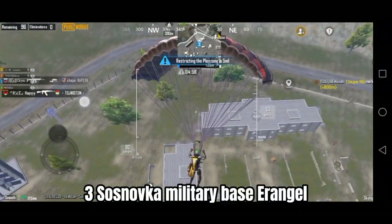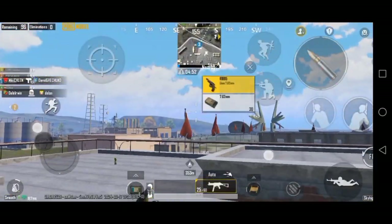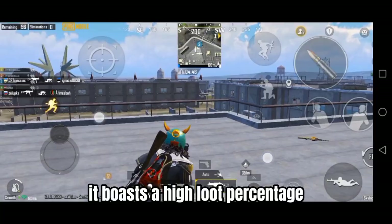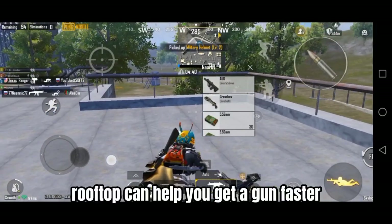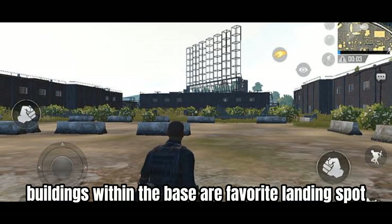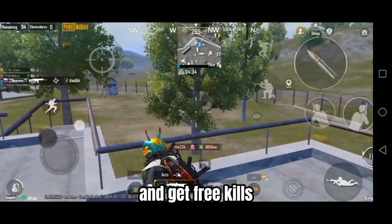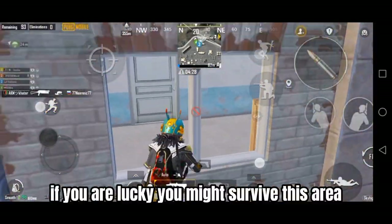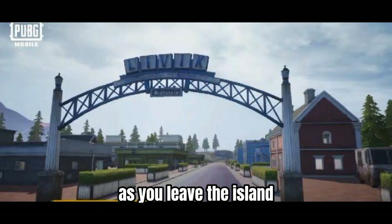Number 3: Sosnovka Military Base, Erangel. Located at the southern part of the map, it is a major landmark in Erangel. It boasts a high loot percentage, providing players with good weapons and utilities. Landing on rooftops can help you get a gun faster and spot enemies. The sea buildings within the base are a favorite landing spot and can be used strategically to take down enemies and get free kills. Be prepared for intense firefights as multiple squads converge here. Keep in mind the bridge campers as you leave the island.